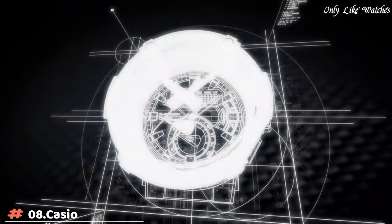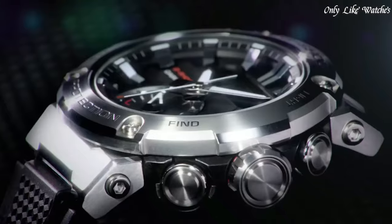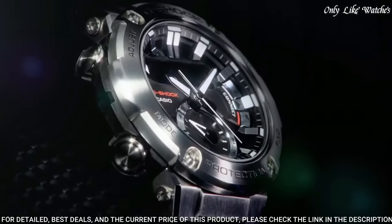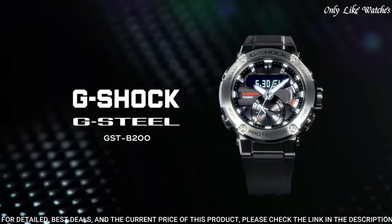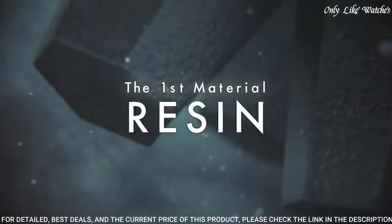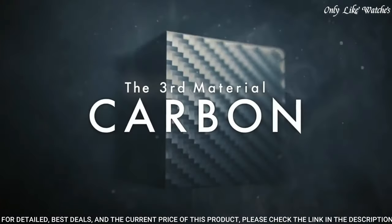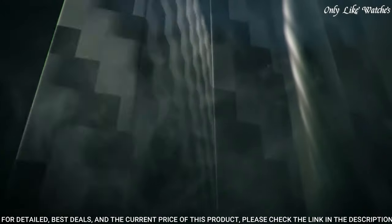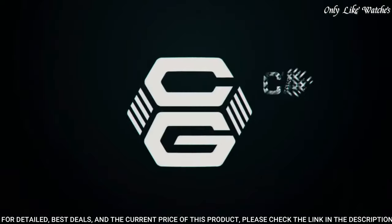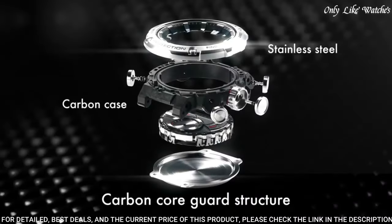Number 8. Casio G-Shock G-Steel Carbon GST-B201AJF Men's Watch. It is equipped with Japanese solar quartz movement and 5608 caliber. Stainless steel carbon case of round shape. Case dimensions are 49.2mm in diameter and 14.5mm in thickness. The dial of this Casio watch is black.